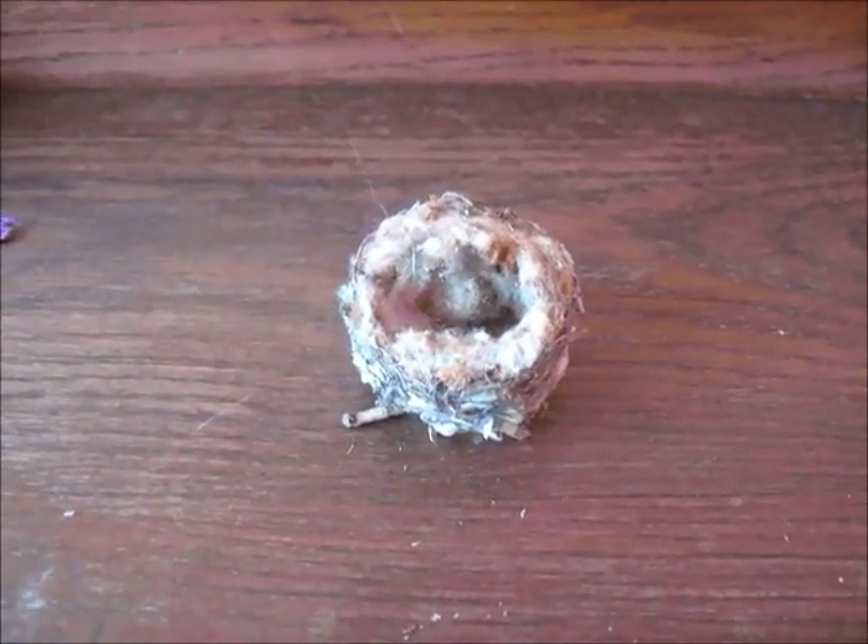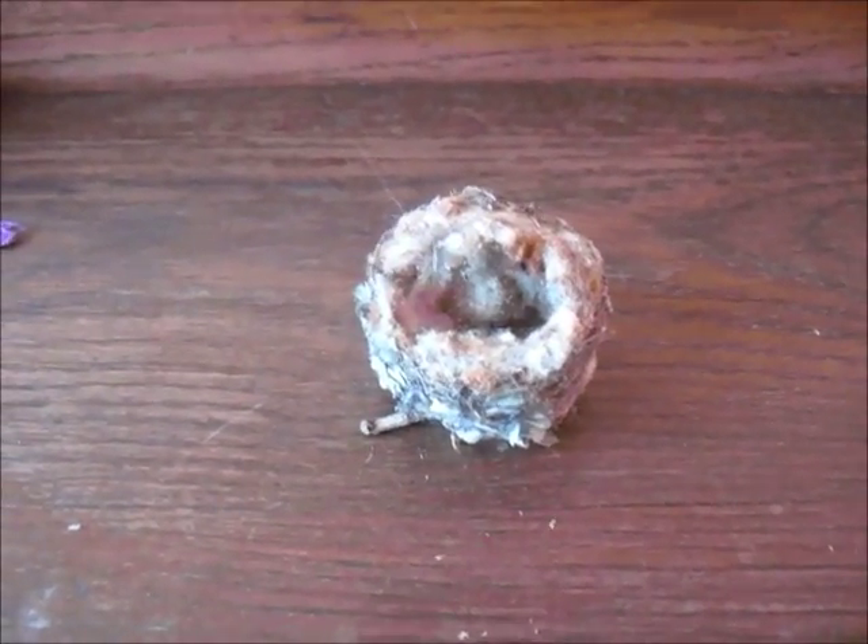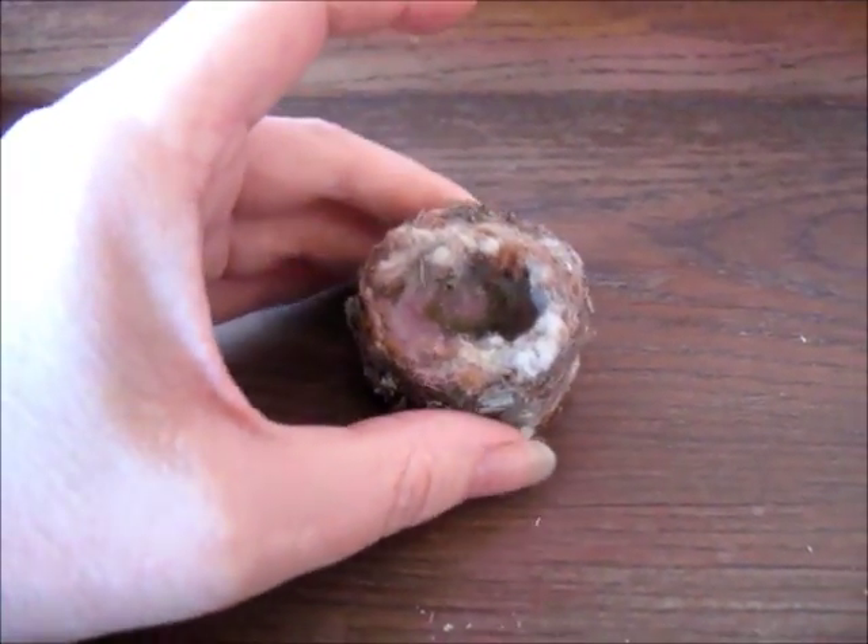I just found this hummingbird nest on the ground. It must have fallen out of a tree from the recent winds. And if you take a look at it, here's my hand next to it — it's so tiny.